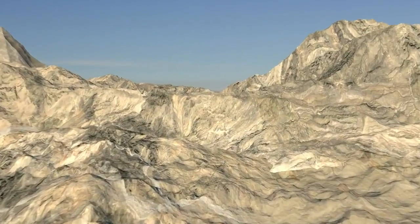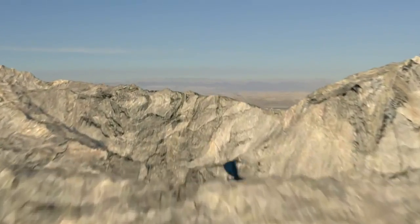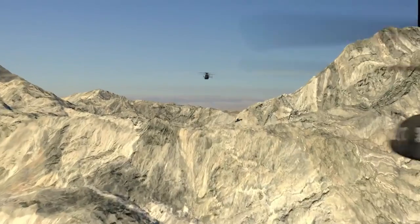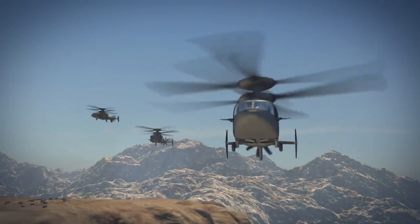Wolfpack 3-7, this is Ghost Rider 2-1. Passing, you're on a moment. Ghost Rider 2-1, Wolfpack 3-7, roger. Copy, you're on a moment. Three minutes. 50 feet. Guys, 50 feet.